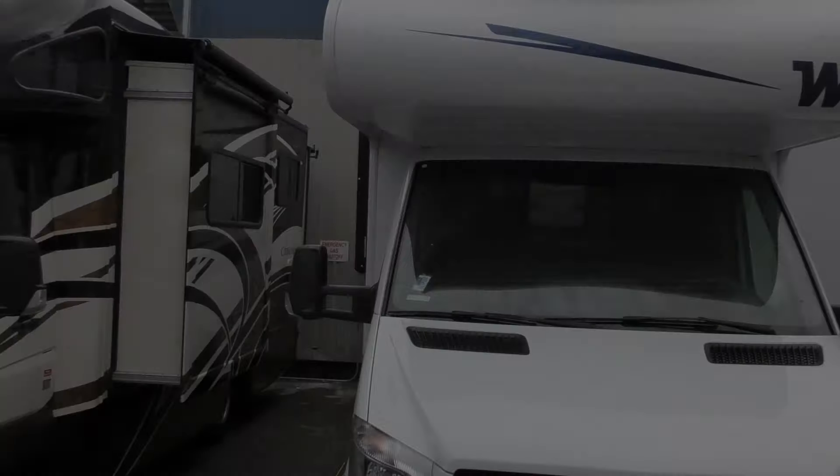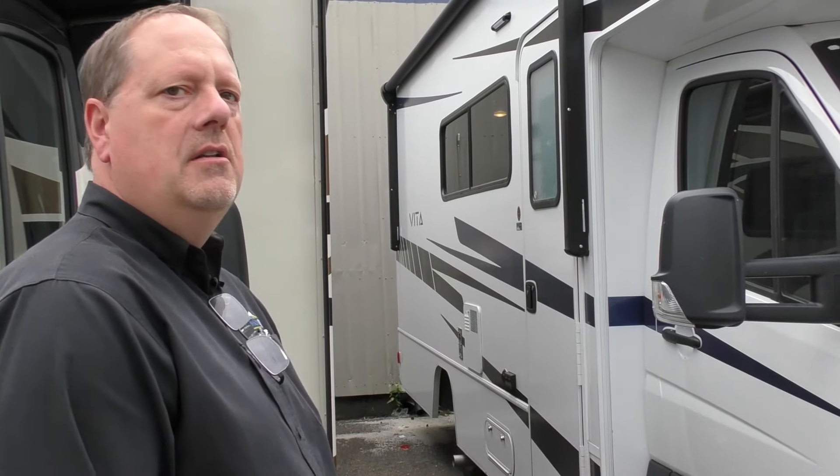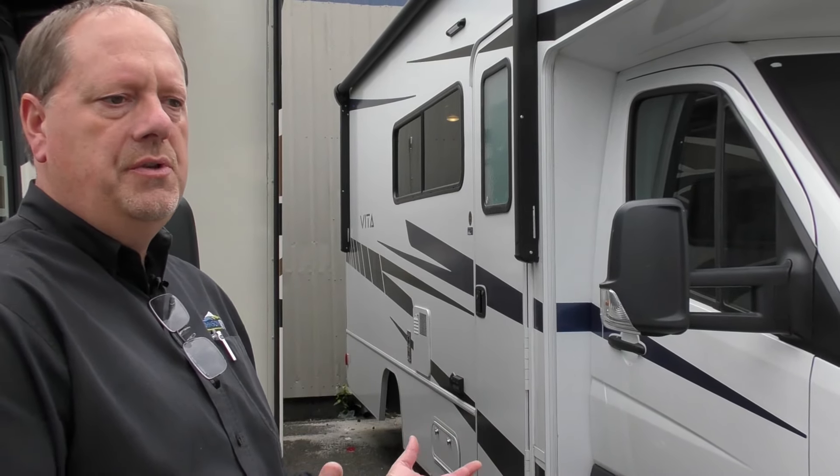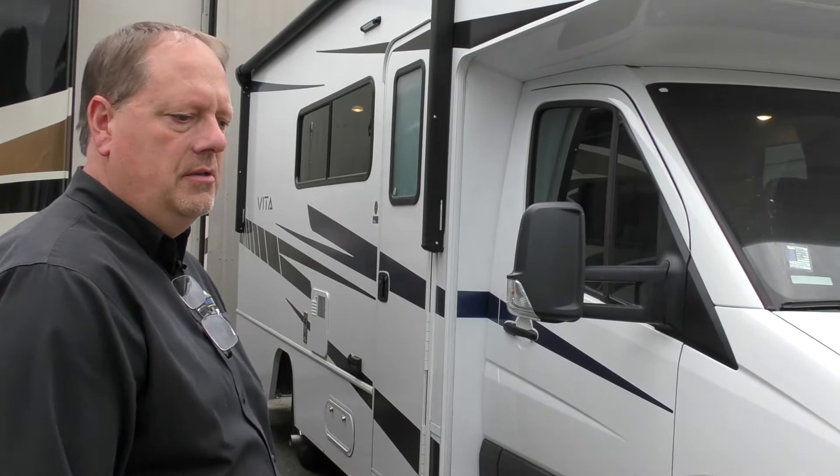This is a 24P model — a lot of flexibility because it's not too big but it's very roomy inside. There are very few campgrounds that will tell you that you're too big with this coach. It allows you to do the national parks, state parks, Walmart parking lots — you can pull off the beaten path.